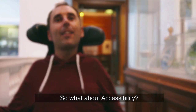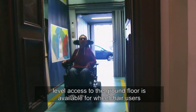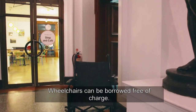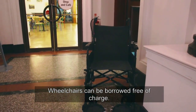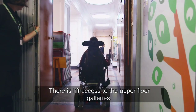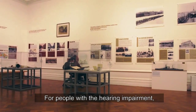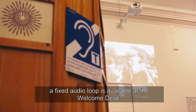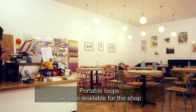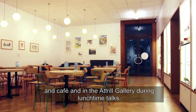What about the accessibility? For those with mobility issues, level access to the ground floor is available for wheelchair users from the rear of the main building. Wheelchairs can be borrowed free of charge. There is lift access to the upper floor galleries and accessible toilets on the ground floor. For people with a hearing impairment, a fixed audio loop is available at the welcome desk. Portable loops are also available for the shop and cafe, and in the actual gallery during lunchtime talks.